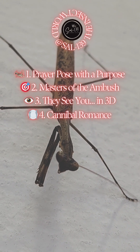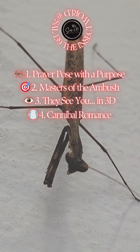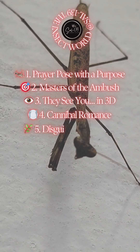4. Cannibal romance. Yes, the rumors are true. In some species, females may eat the males after — or even during — mating. Brutal, but it may provide extra nutrients for egg-laying. A honeymoon with bite.